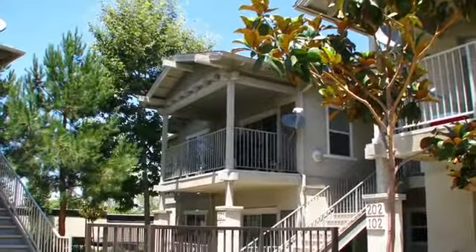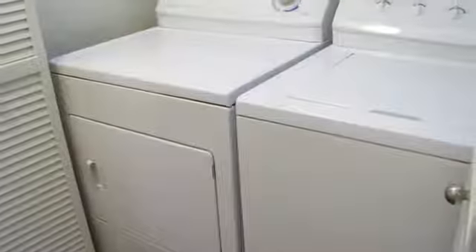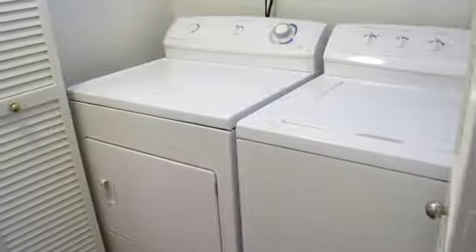The kitchens are spacious with beautiful cabinets and they include a dishwasher and disposal. You'll have a private balcony or patio and covered parking is available. Other features include a washer and dryer and walk-in closets.